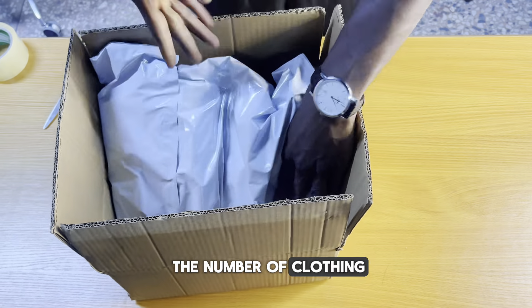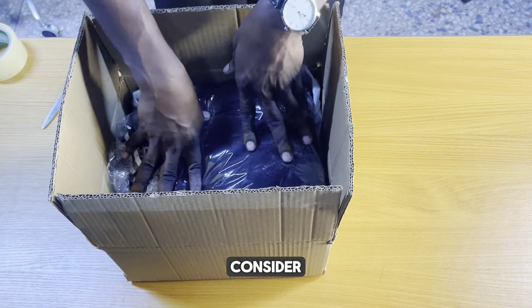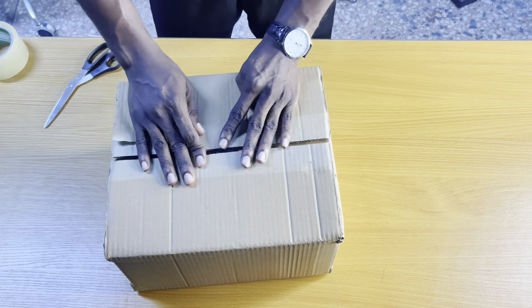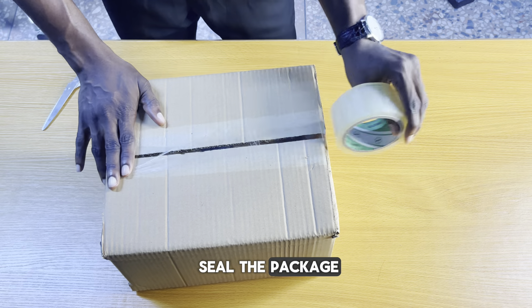This is because of the number of clothing I'm shipping. If you're shipping expensive or delicate items like designer pieces, consider padding with bubble wrap to keep them safe during transit. Once you've packed everything securely, use strong tape to seal the package.